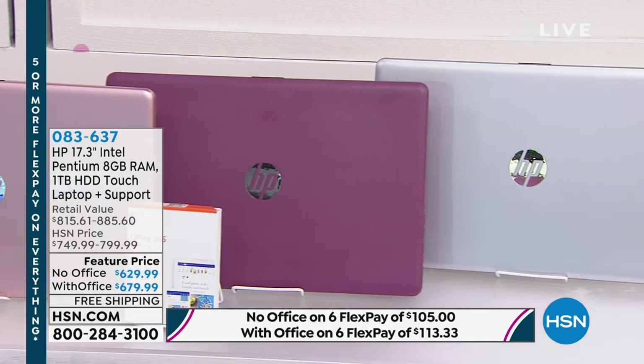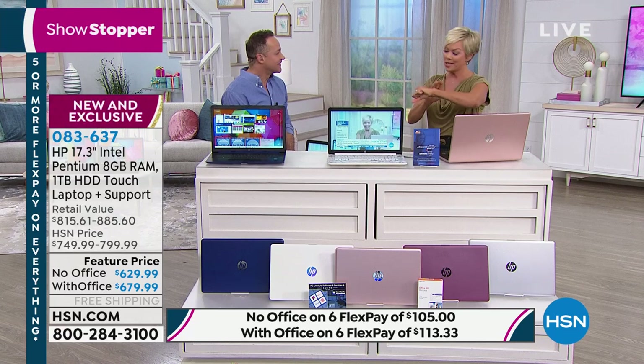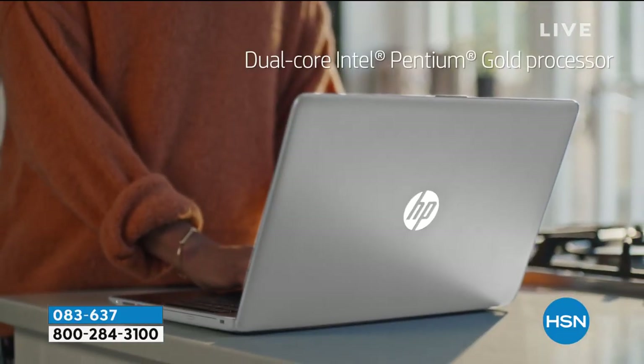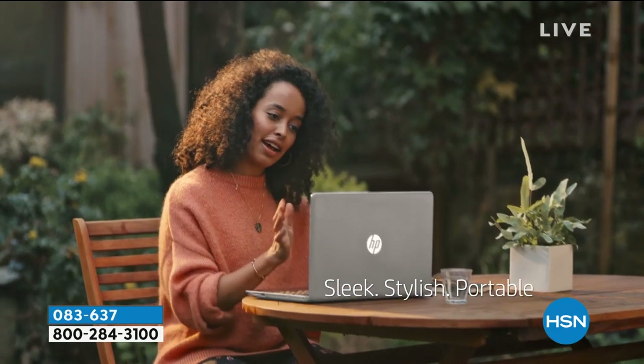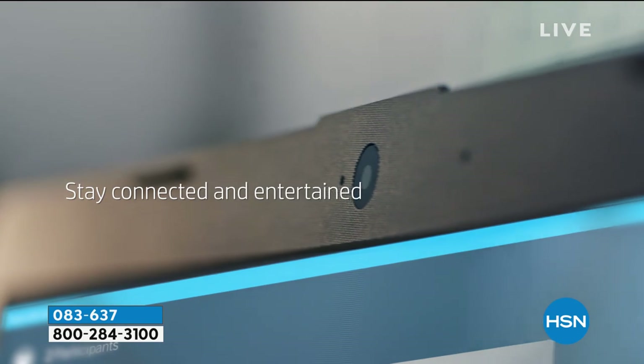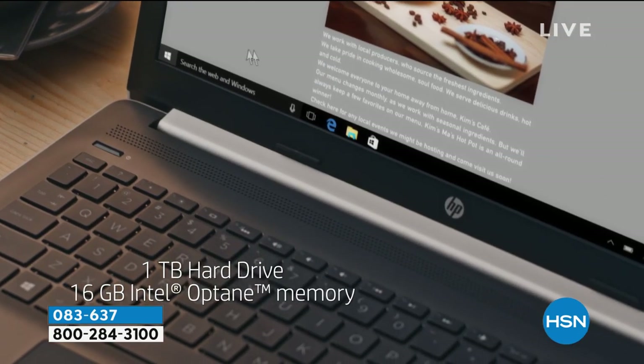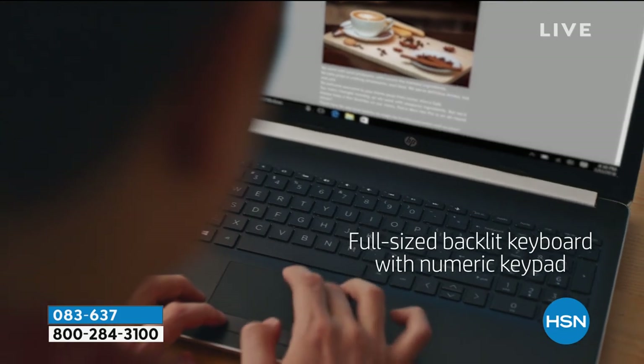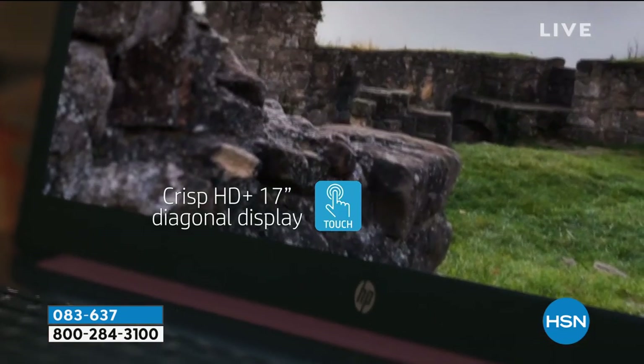Aaron Berger joins us — so exciting to do this today. About a couple of hours left in the birthday celebration. If you missed the one day this month when we aired this computer, you didn't see the brand-new Intel Pentium Gold processor. I'm going to show it off — it's the largest screen we offer in any laptop at HSN, at 17 inches, and it's touchscreen.